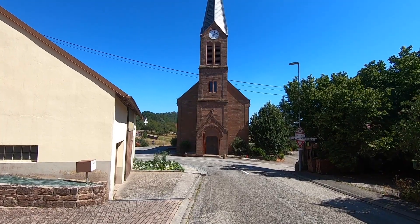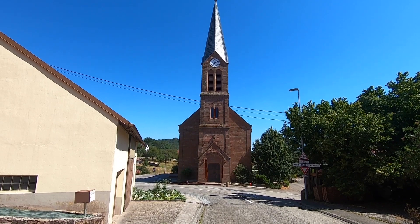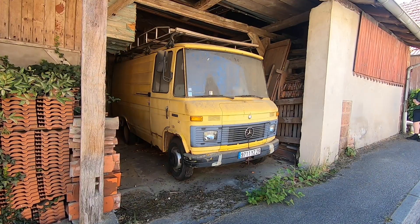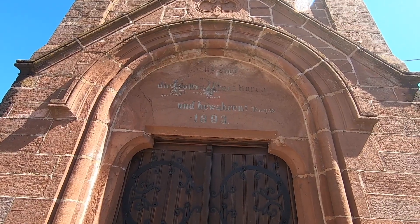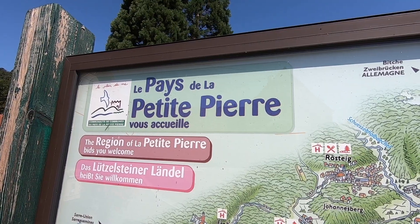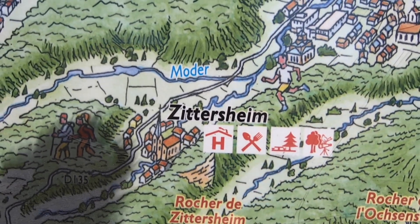I think this little village really sums up what this region is about. Everywhere the street signs are in French, but the buildings feel like you're in Germany. The map behind me shows the area and we're in this little village here — it's about 5 to 6km walk from where we camped last night.